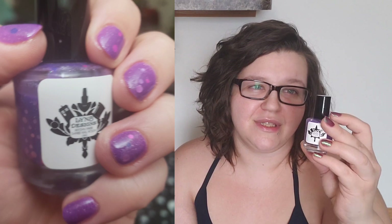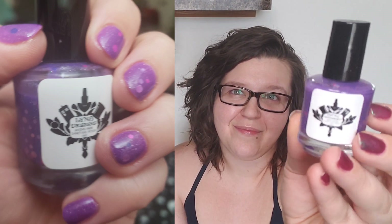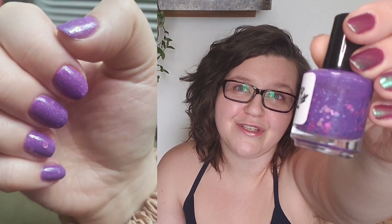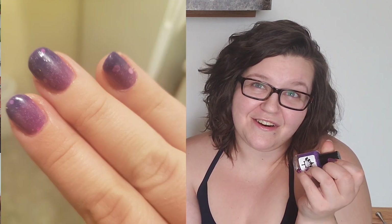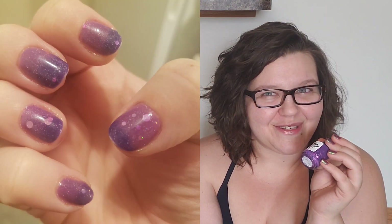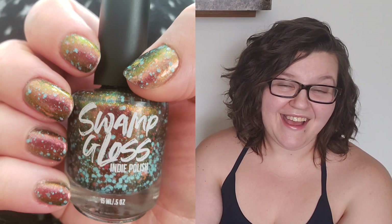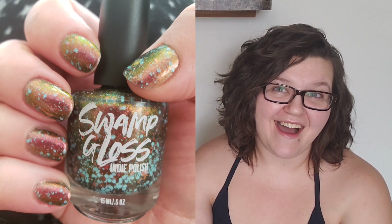This next one is a Lindby Designs — this one was a Polished Neck holiday box exclusive called 'Slay All Day.' It does have a bit of a fill line and I have worn it quite a few times. This one's a thermal with all kinds of beautiful circle glitters, and the thermal pigment is starting to die on this one, but I still really like the way that it looks and I'm really in love with those circle glitters.